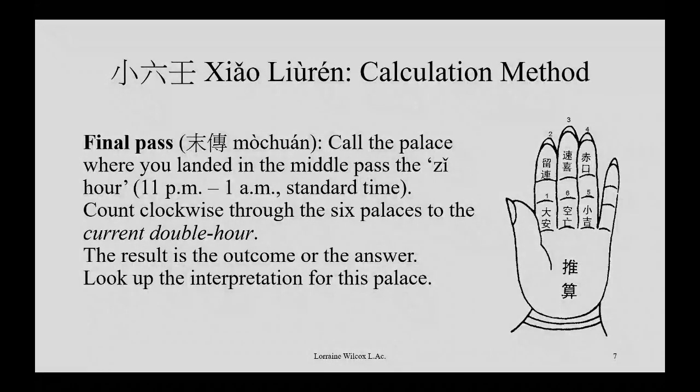The third and final time going around, you start in the place where you ended up and call that the first Chinese hour of the day. The Chinese traditionally had two-hour time periods, and the first one is 11 p.m. to 1 a.m. standard time. If you're in daylight savings time, you should move it back to standard time. There are a maximum of 12 double hours, and you count around until you've completed the number of the current time period for the event that triggered it. That's your final answer.